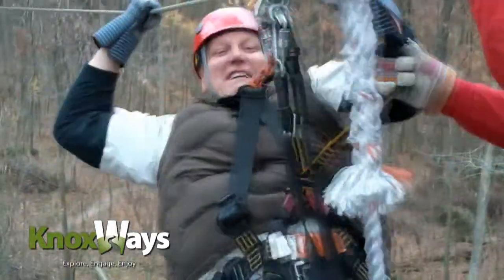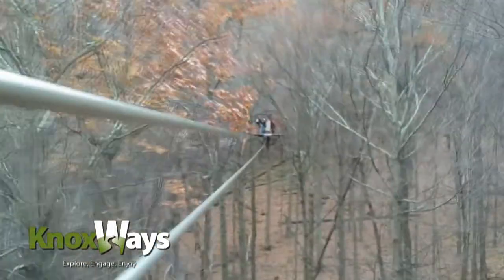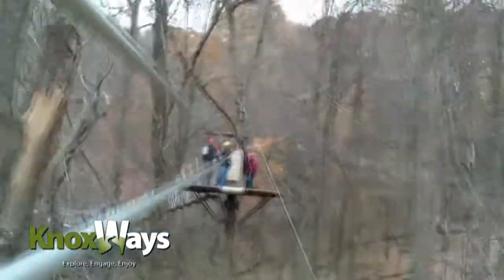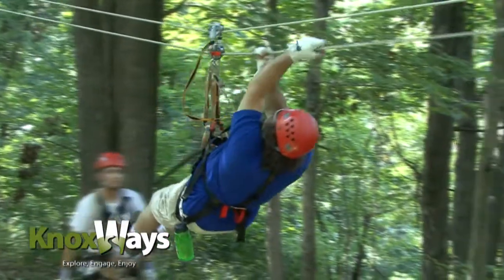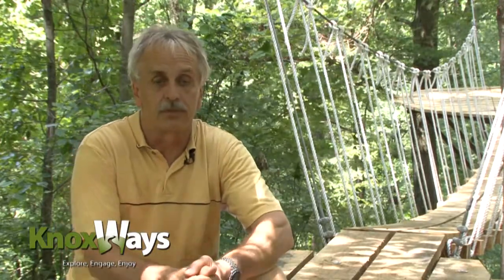Whether you've done this before or not, this course is not for the faint of heart. You have to be somewhat athletic to take a canopy tour. It's not an amusement ride — there are single zip lines out there at various places, that's a ride, this isn't. You actually are participating in the sport. You're involved with your own braking. If you don't make it to the next platform for some reason, you are involved in your own self-rescues. So it requires a healthy person.